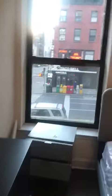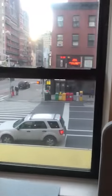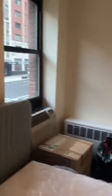Next door to the second bedroom is the master bedroom, which is quite larger. It also has sunlight from the street outside. There is a queen-size bed and it has two closets.